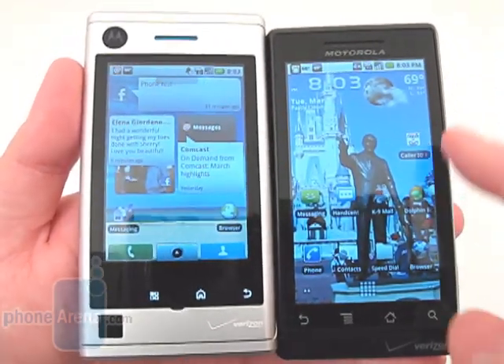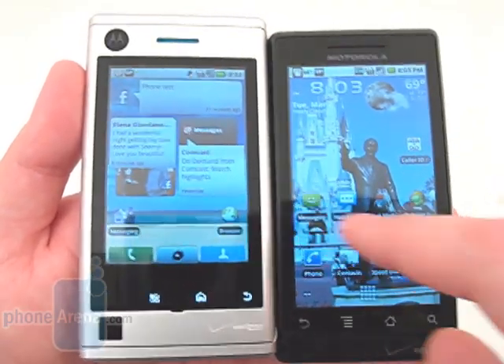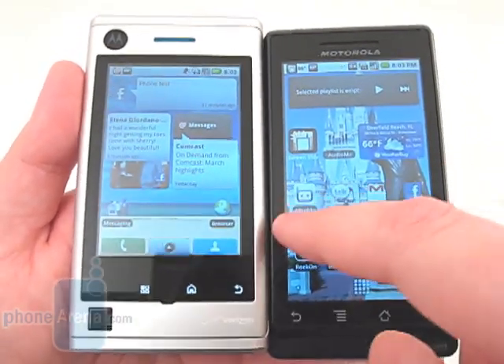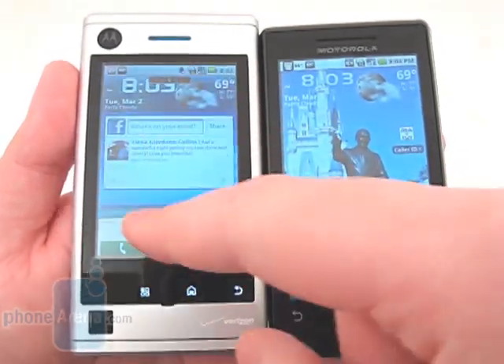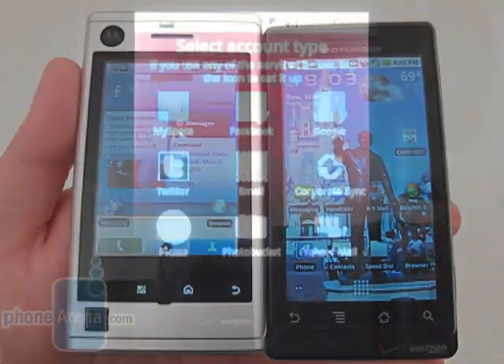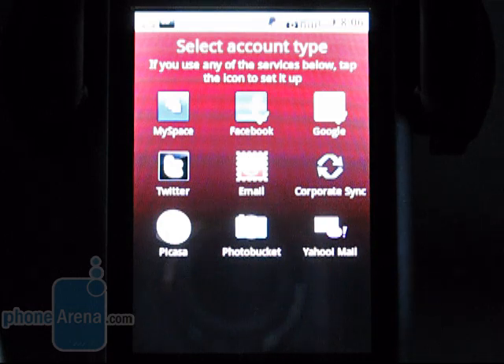When used next to the Motorola Droid, you can clearly see the difference in size and resolution. One of the main features of the Devour is the Moto Blur user interface. It integrates social networking services like MySpace, Facebook, and Twitter with your Google account, email, and exchange servers.